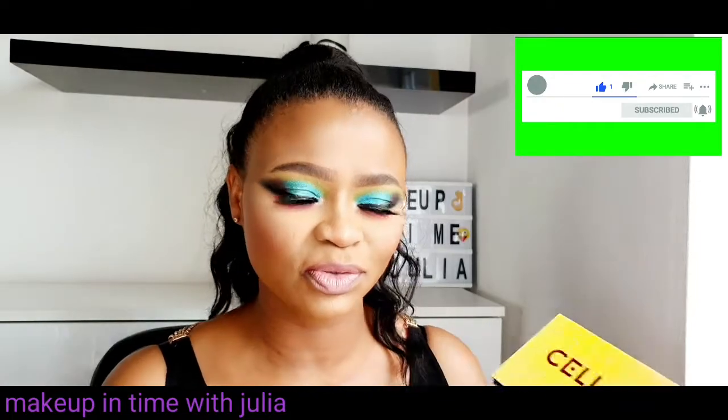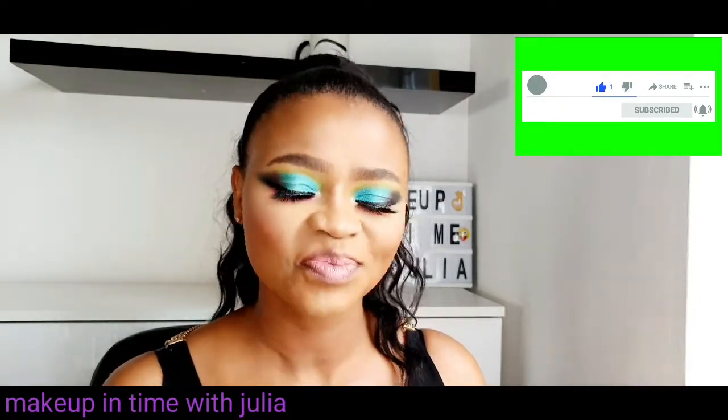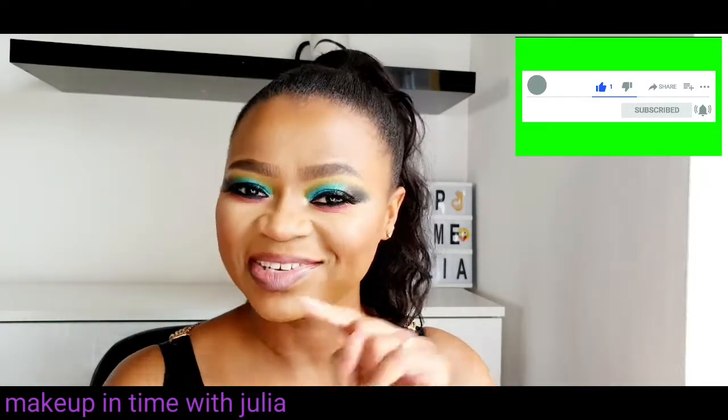I'll show you how I created this eye look. While you're here, don't forget to like this video, share this video, and subscribe to my channel. I will see you on the other side.